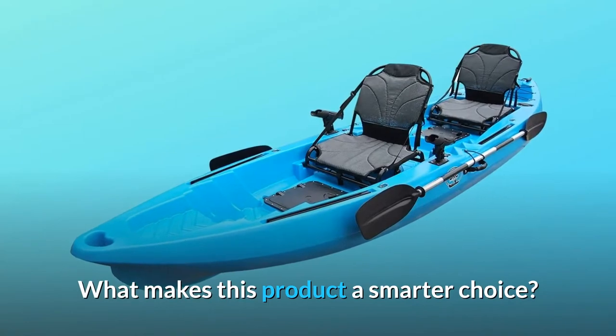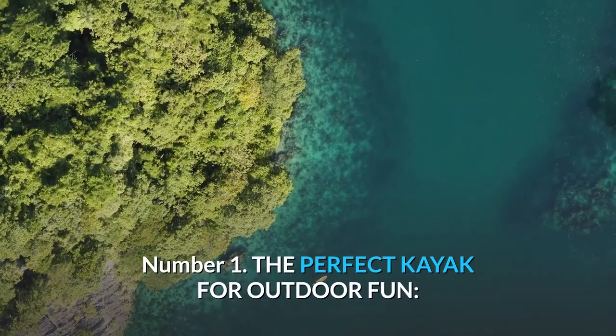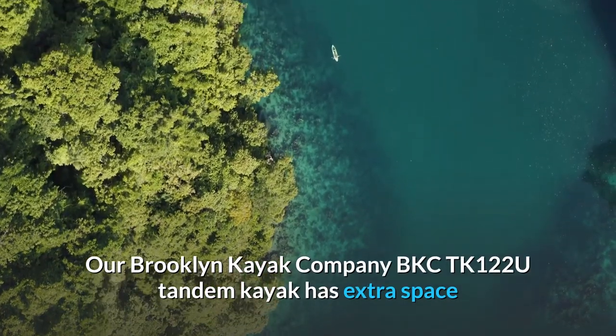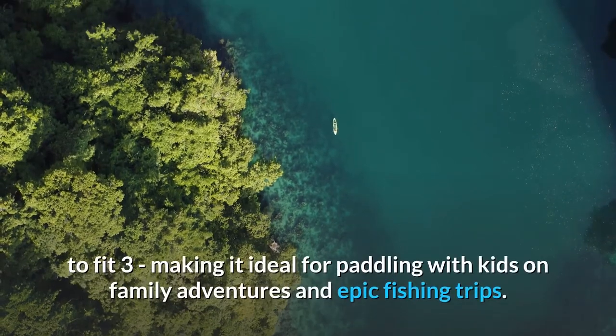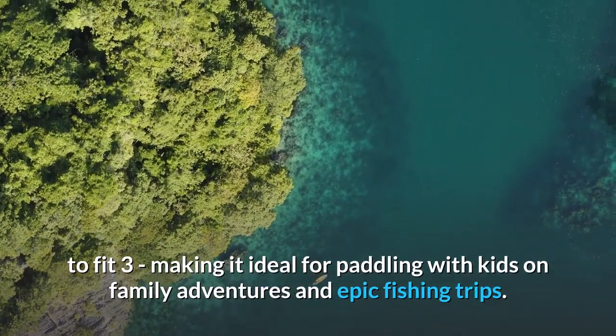What makes this product a smarter choice? Number 1: The perfect kayak for outdoor fun. Our Brooklyn Kayak Company BKC TK122U Tandem Kayak has extra space to fit three, making it ideal for paddling with kids on family adventures and epic fishing trips.